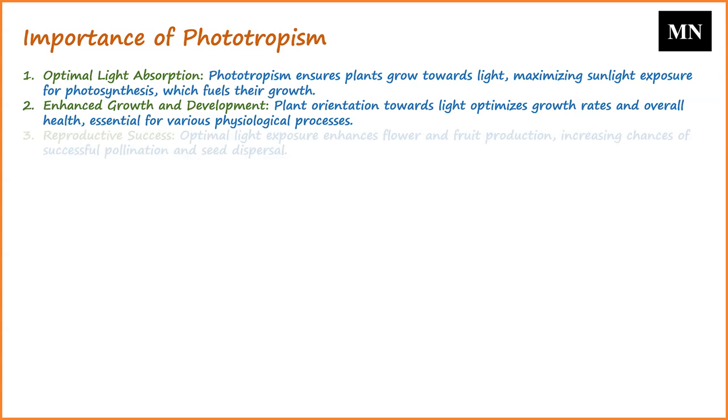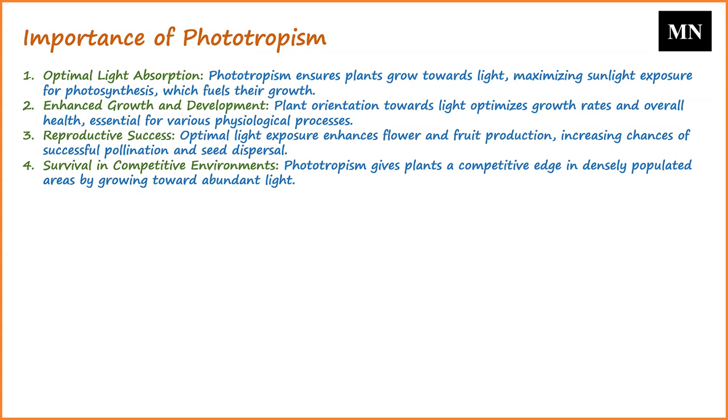For flowering plants, optimal light exposure can enhance flower and fruit production, leading to a higher chance of successful pollination and seed dispersal. In densely populated areas, plants compete for sunlight, and phototropism allows plants to grow in directions where light is most abundant, giving them a competitive advantage over other plants.